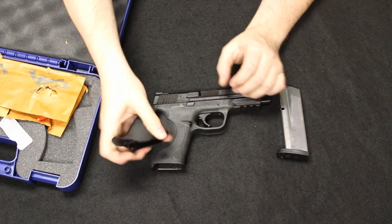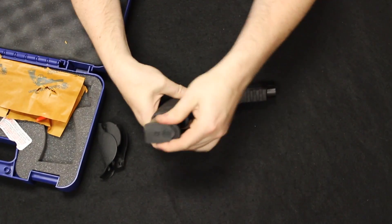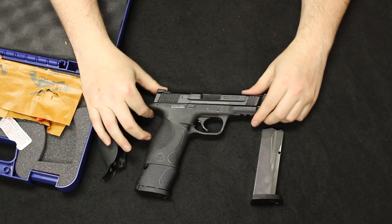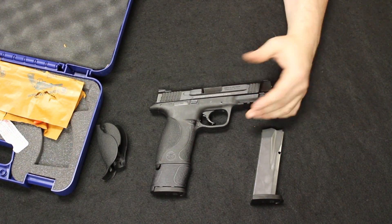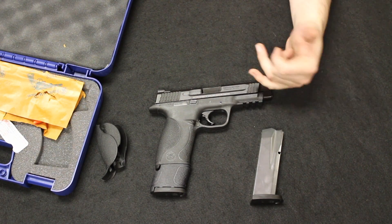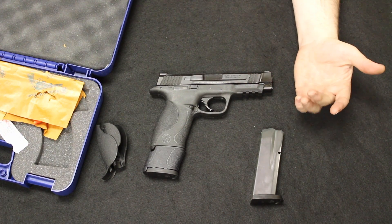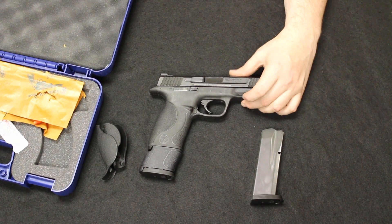As mentioned: interchangeable backstraps, accessory rail, magazines — they had different variations as demonstrated here. A few years ago they came out with a 2.0 series with more aggressive grip texturing, a better finish, different slide finish, and things like that. Those took over that price point in about the $500 to $550 range, coming out about two or three years ago.